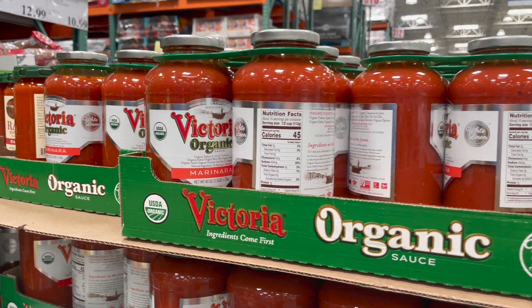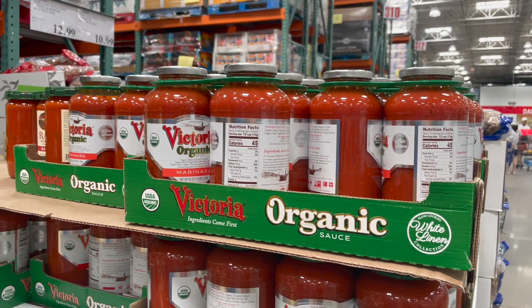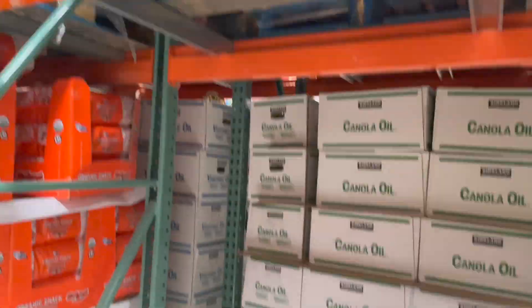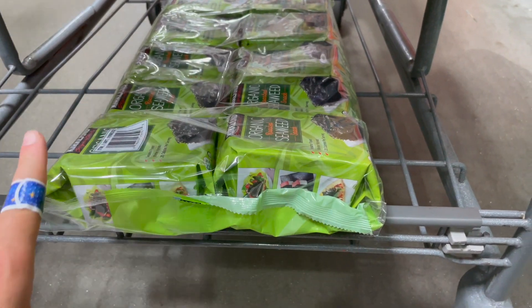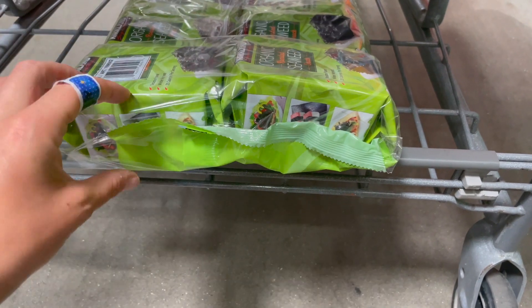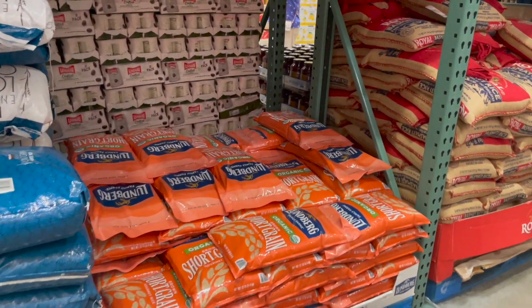Another really close second for my favorite marinara is this Victoria one — not this specific one, but the Victoria White Linen if you can find it is so good. I love having seaweed on hand for a quick snack — it's a 10-pack for 10.99, which is a really great deal. I recently ordered some from Thrive and the packs were so tiny — five pieces to a pack — and way more expensive than here.